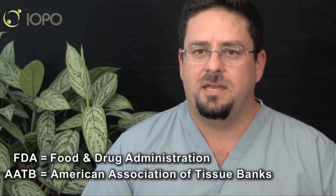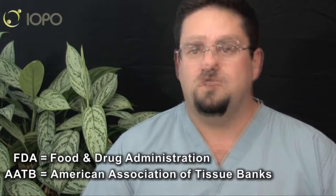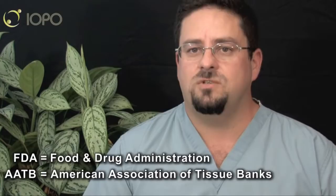Our role in the overall scheme of things is to do the initial screening of the donor, to recover those tissues without harming them so that they can be used to be turned into a graft, and then, following all the guidelines — FDA, AATB, and the processors — get those tissues to the processor so that they can begin to turn those tissues into particular grafts.